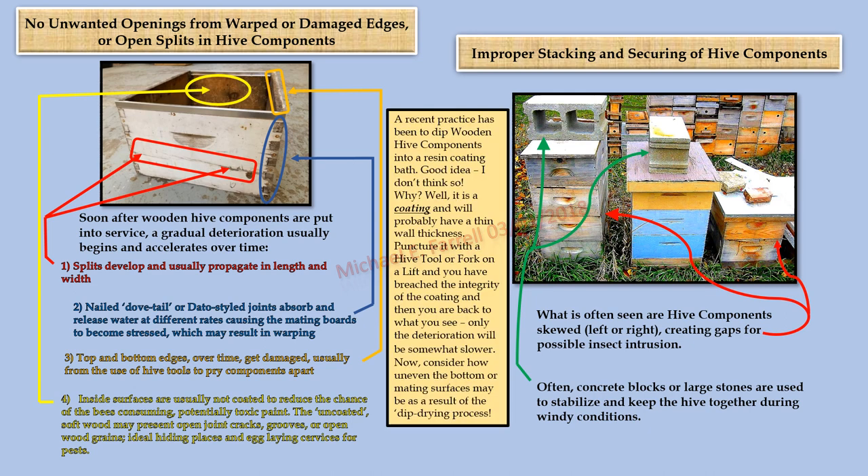Improper stacking and securing of hive components: what is often seen are hive components skewed left or right, creating gaps for possible insect intrusion. Often concrete blocks or large stones are used to stabilize and keep the hive together during windy conditions. A recent practice has been to dip wooden hive components into a resin coating bath — good idea? I don't think so. Why? It is a coating and will probably have a thin wall thickness. Puncture it with a hive tool or fork on a lift and you have breached the integrity of the coating — then you are back to what you see, only the deterioration will be somewhat slower. And consider how uneven the mating surfaces may be as a result of the drip-drying process.